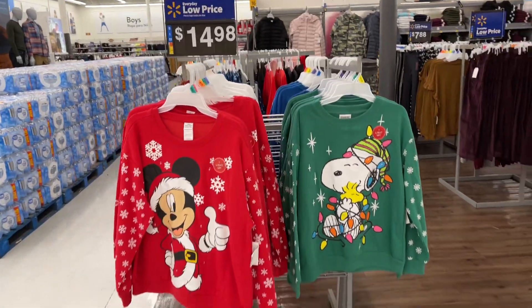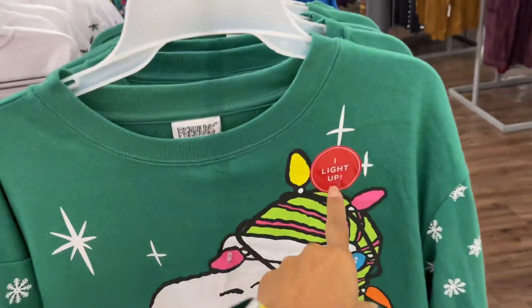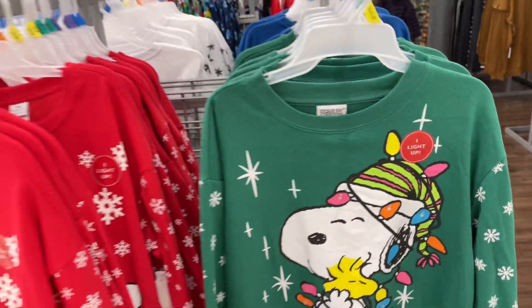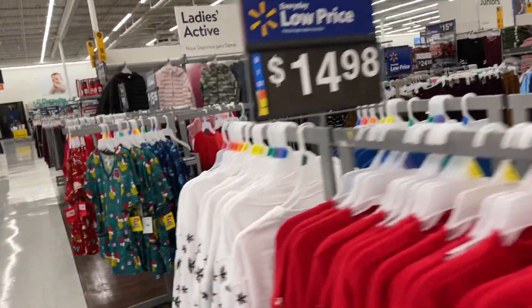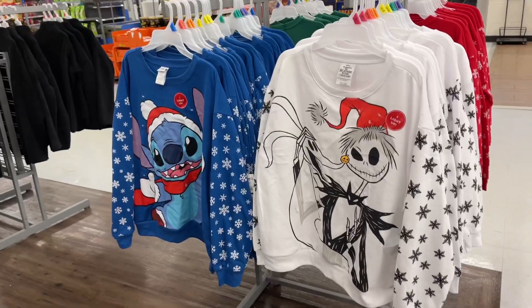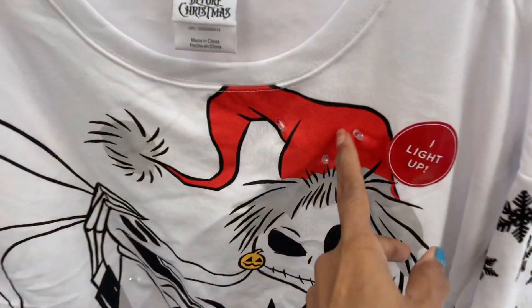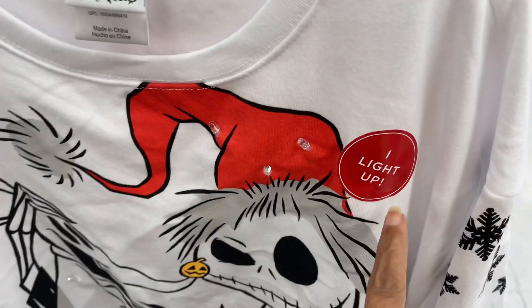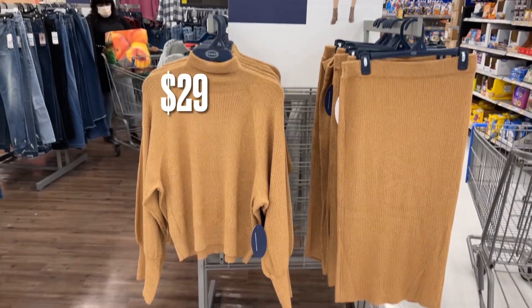Christmas sweaters are out and these light up — they are $14.98. There's the bulb right there, so they light up. Over here is the brand Scoop.